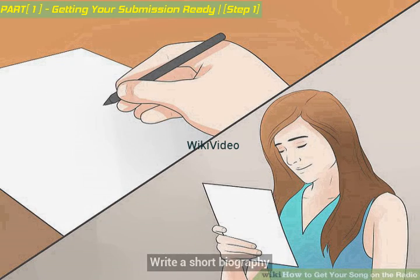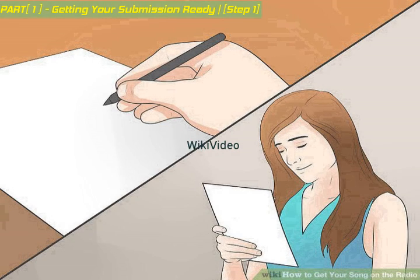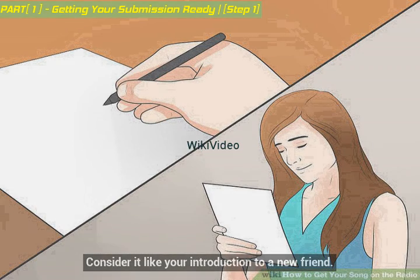Write a short biography. This should be a short description of you, or your band if you have one, and your accomplishments so far. You can talk about your influences and interests here, but keep this part story-oriented. Consider it like your introduction to a new friend.